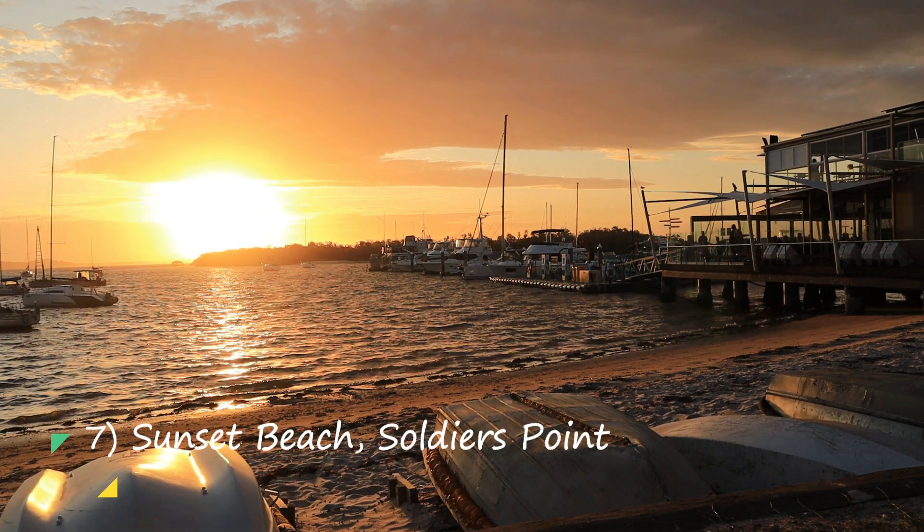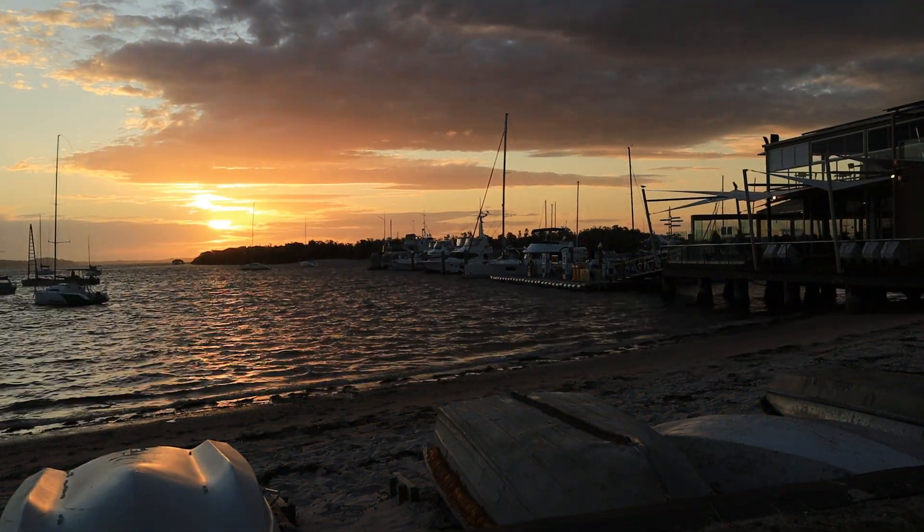After all the fun, we ended our day with a beautiful sunset at Soldiers Point.